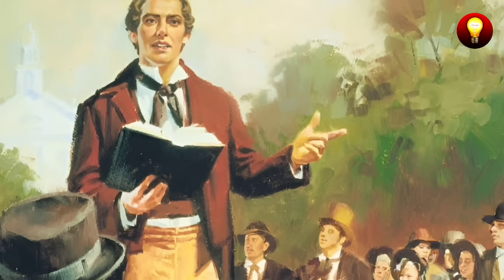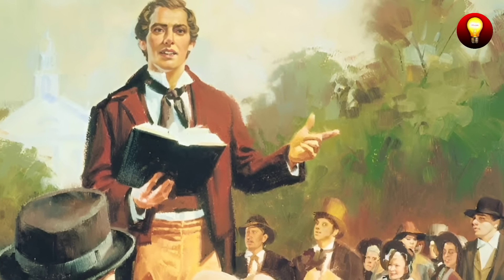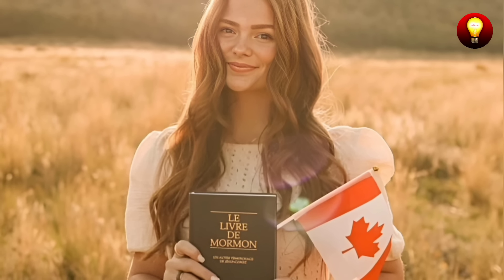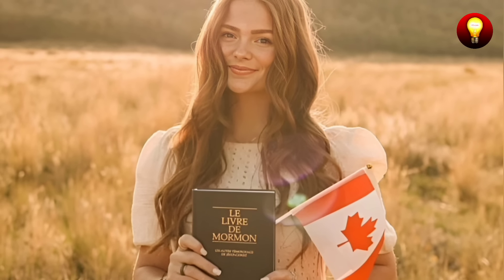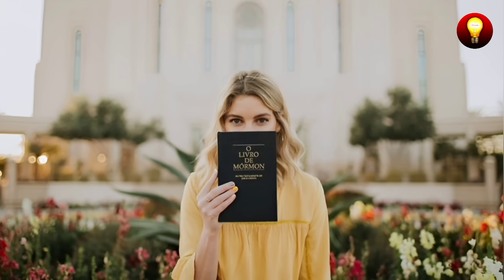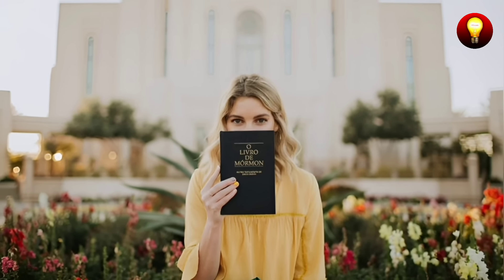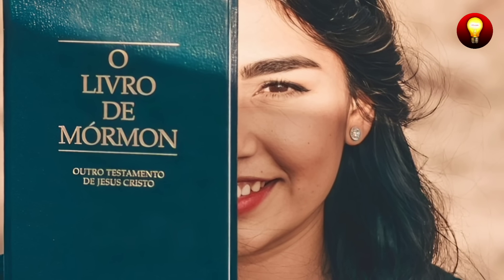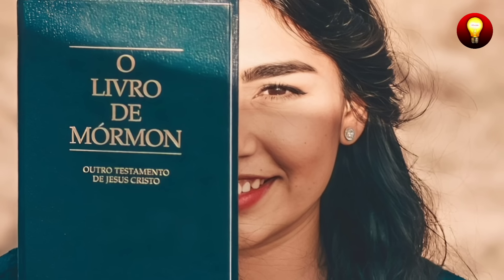Over the years, however, the authenticity of Smith's claims has been the subject of intense scrutiny and debate. Critics have questioned the veracity of the Book of Mormon narrative, raising doubts about the existence of the plates, the legitimacy of the Reformed Egyptian language, and the translation process. For members of the Church of Jesus Christ of Latter-day Saints, the Book of Mormon occupies a central place as a sacred and fundamental text in their faith. They consider it another testament of Jesus Christ, complementary to the Bible. For Mormons, the Book of Mormon not only tells the story of ancient civilizations on the American continent that were visited by Christ after his resurrection, but also serves as a spiritual and moral guide.